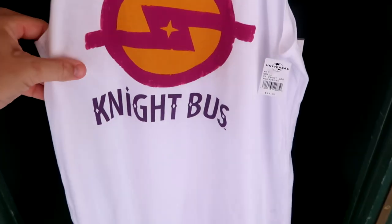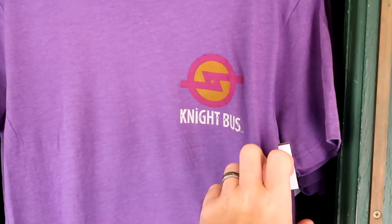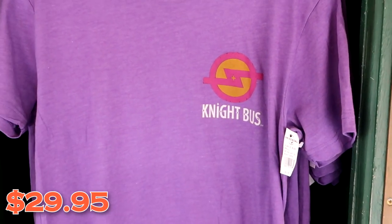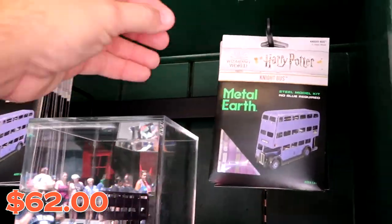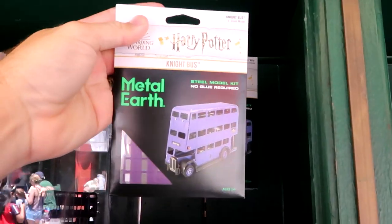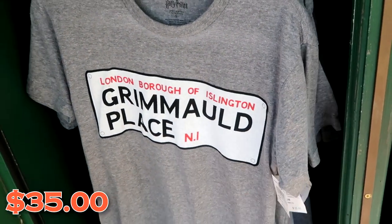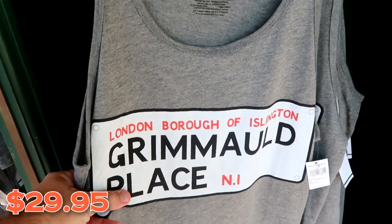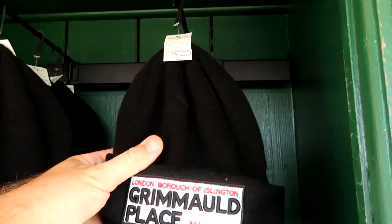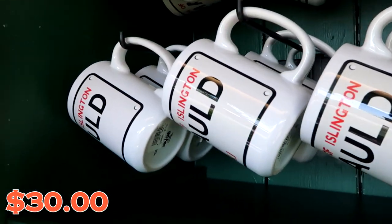They also have a women's version of the Night Bus tank top for $33 a piece, with a really nice neckline. There's a Night Bus t-shirt for $29.95, and a Night Bus hoodie — those are so soft — for $62. They even have a Metal Earth Night Bus DIY no-glue-needed kit for $30. You can also purchase Grimmauld Place merchandise: a t-shirt for $35, a tank top for $29.95, a beanie for $30, and a coffee mug for $17. Now let's head into Diagon Alley.